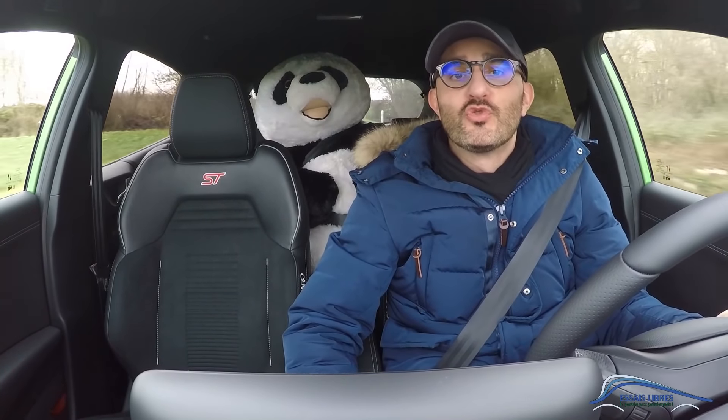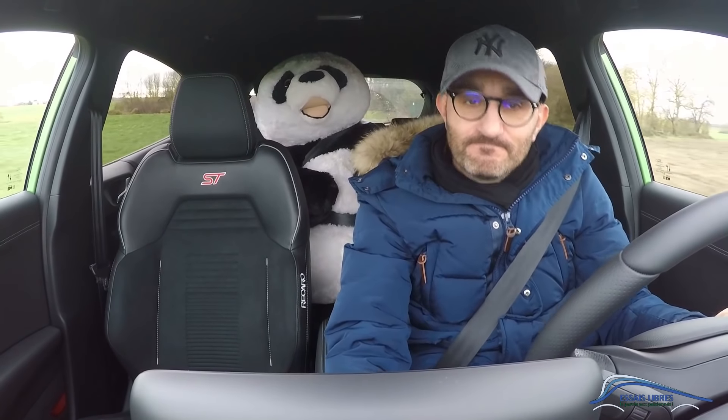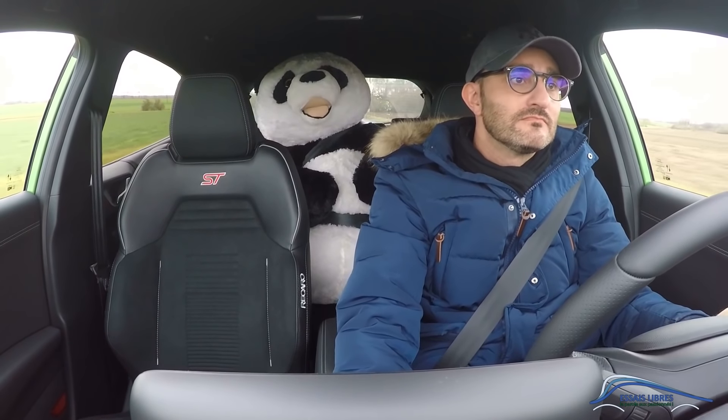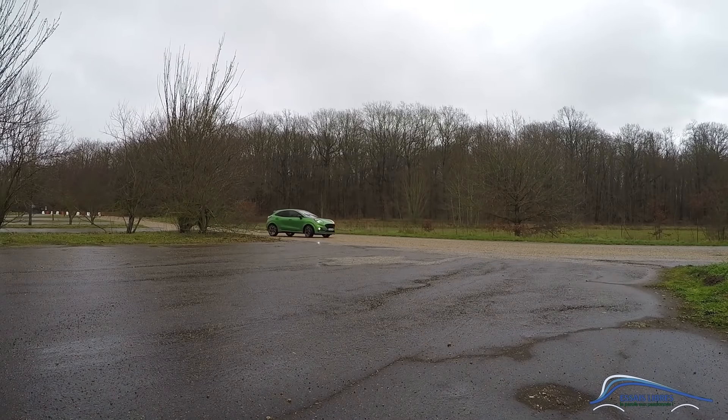I'm heading back out into the sports world with the Ford Puma ST. Ciao! Hi Panda!